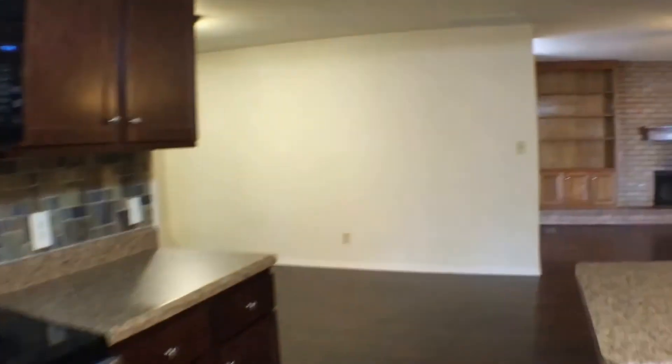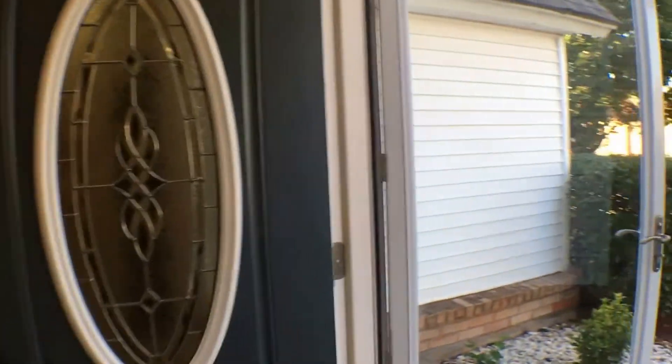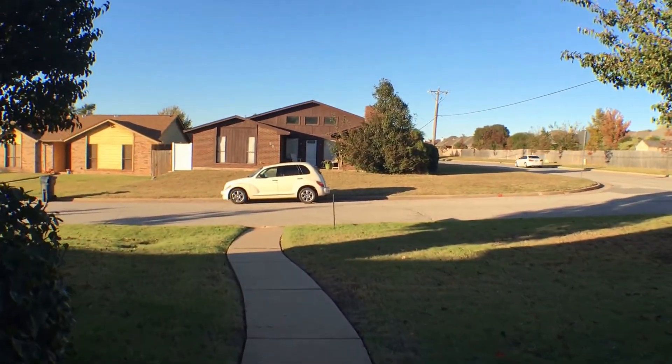This concludes our tour of the property at 500 NW 140th Street. If you're interested in applying for this property, you can do so at our website, EnterprisesRPM.com. As always, this is Real Property Management — thank you for watching.